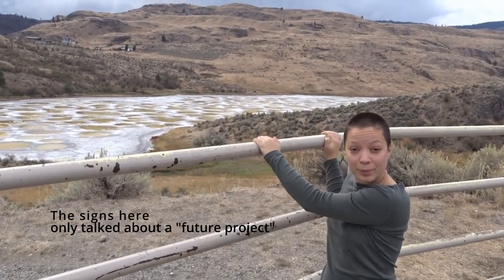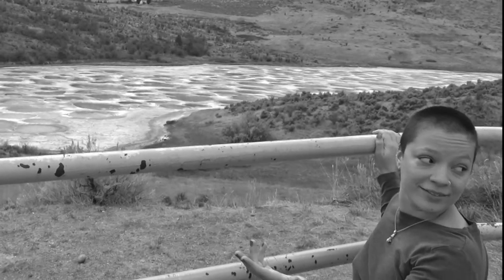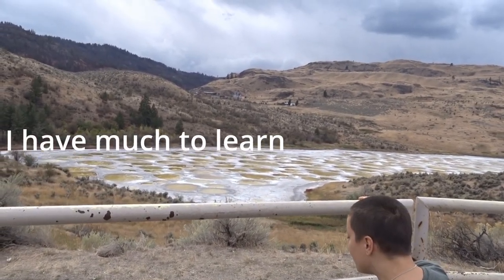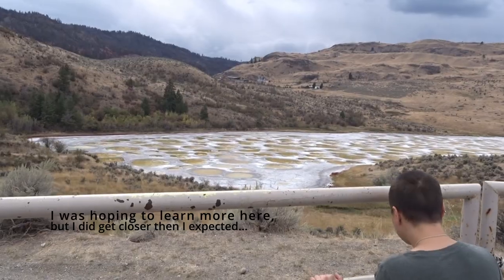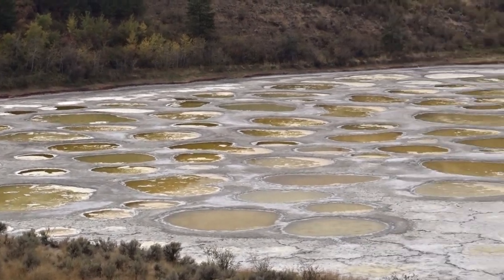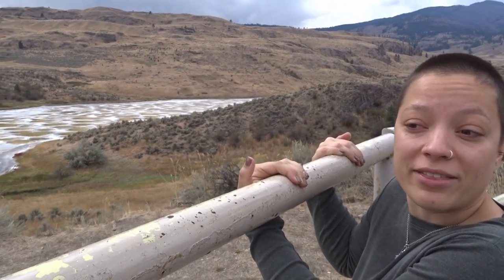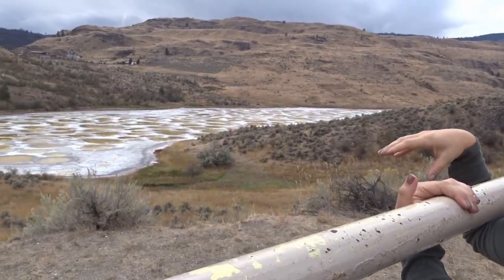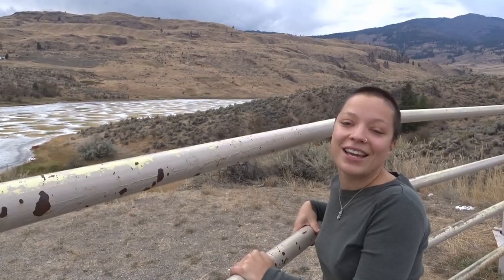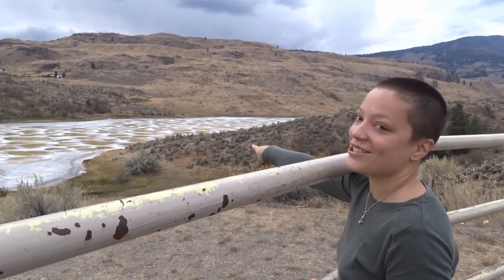Apparently, they used to dip sick people into pools depending on what they were afflicted with, because they knew what was in every pool. Pretty amazing. There's also this really cool thing with the vegetation around the lake. Since the different little pools have different mineral composites, there's different plant life. You can see little red bushes just along the edge of the lake.